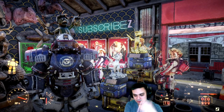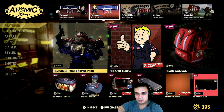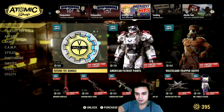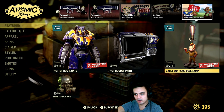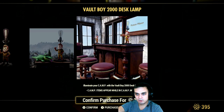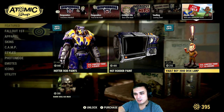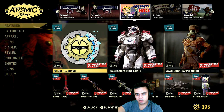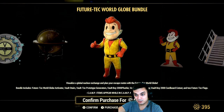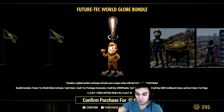Let's navigate to the atomic shop and see what we've got for today. All of these sections I've already covered on the Tuesday video. I checked the patch notes and I'm pretty sure I'm not missing out on anything. Today we got the Bull Boy 2000 desk lamp for 210 Atoms, which is kind of expensive. This thing goes with the Volt Tech bundle which is 600 Atoms.